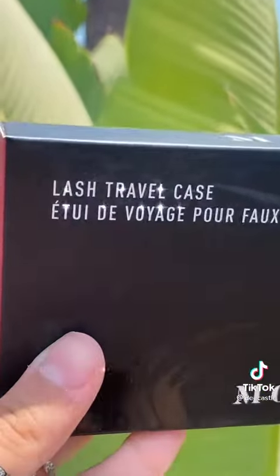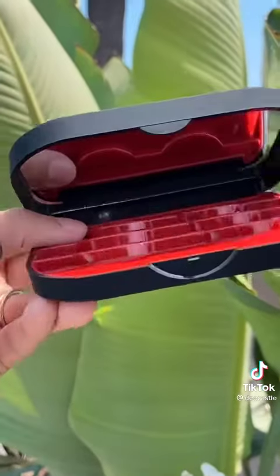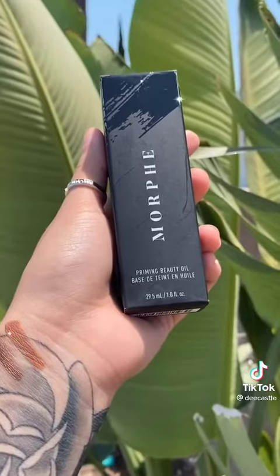If you're like me and you leave your eyelashes everywhere, I recommend getting a travel case. This has to be the cutest thing ever — it's matte black, it comes with a mirror, and it has three slots for your eyelashes.